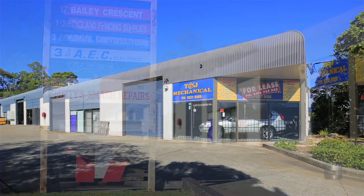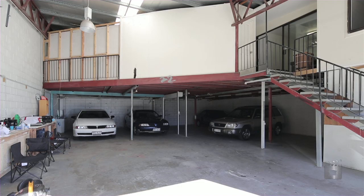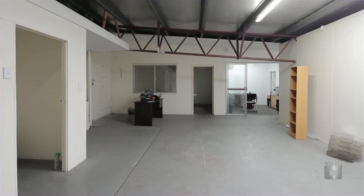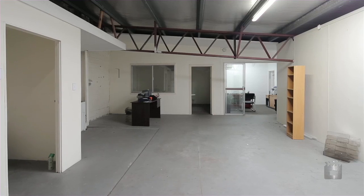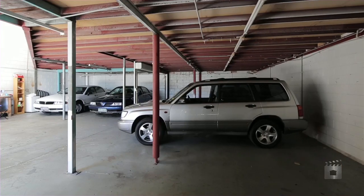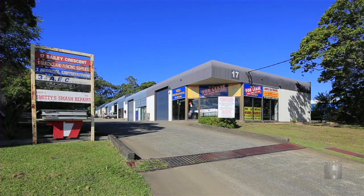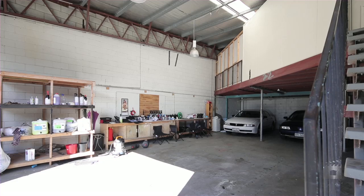On offer are two industrial units to be sold separately. Both units are 176 square metres on title with mezzanine constructions in both properties and three-phase power, which is necessary for industrial units. The units are in a complex of tin construction and are located in the heart of the heavy industrial zoned area of Southport.